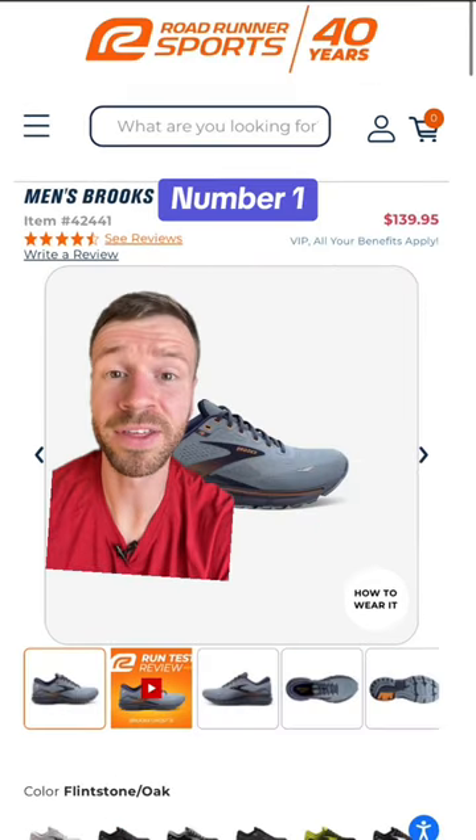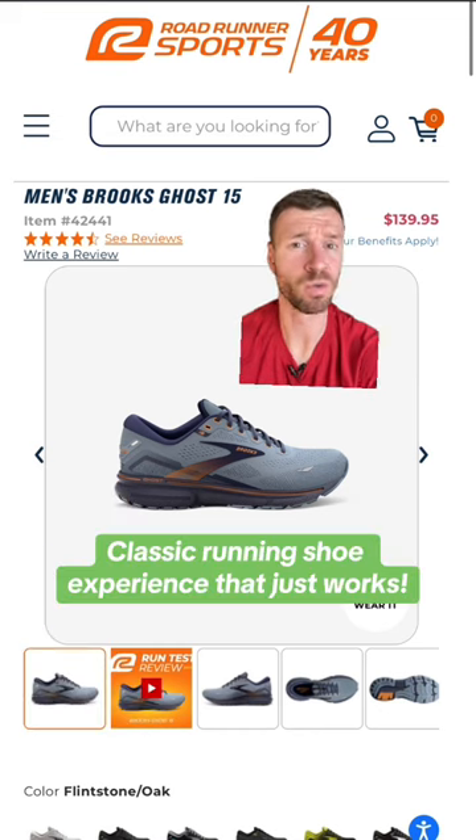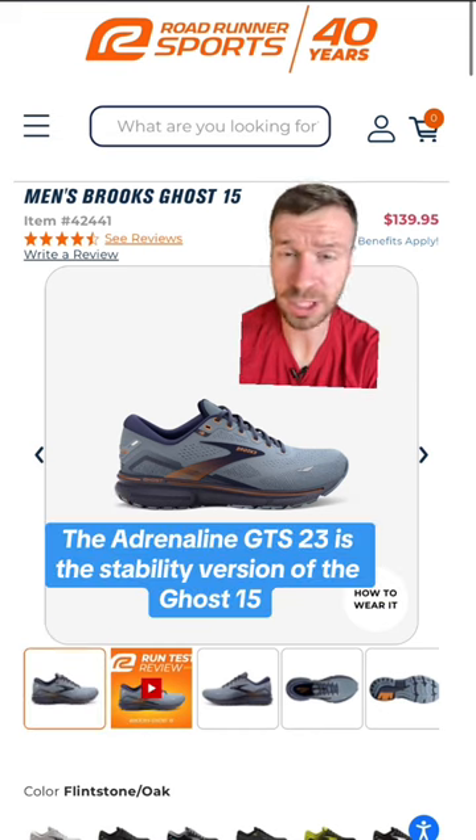Coming in at number one is the Ghost 15 from Brooks. The Ghost provides a classic traditional running shoe experience that just works, which is why so many runners keep coming back to it year after year.